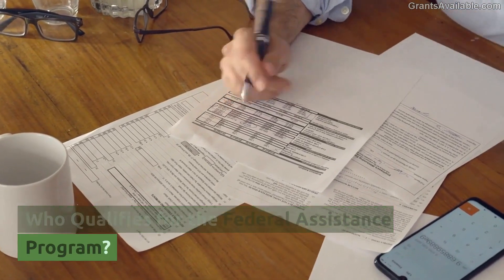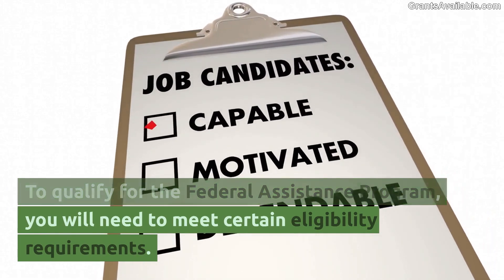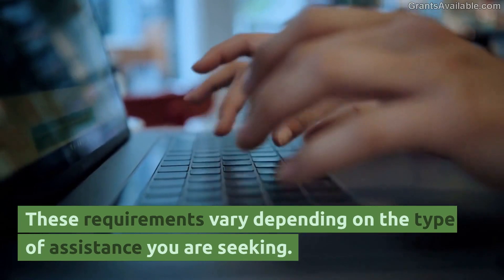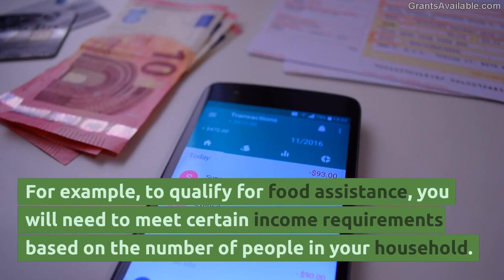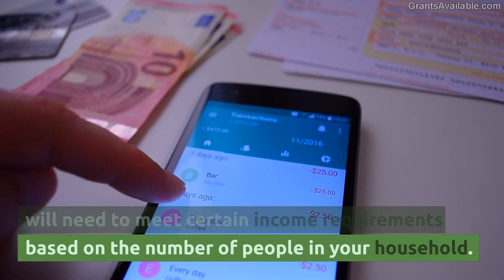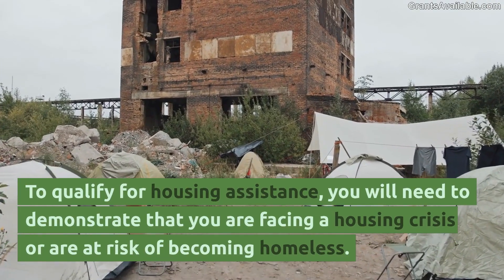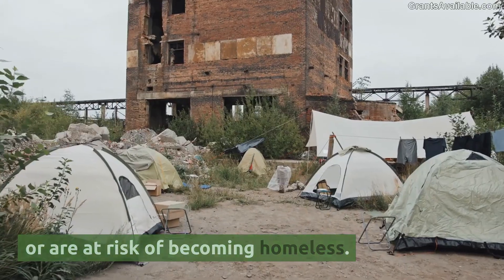Who qualifies for the Federal Assistance Program? To qualify, you will need to meet certain eligibility requirements. These requirements vary depending on the type of assistance you are seeking. For example, to qualify for food assistance, you will need to meet certain income requirements based on the number of people in your household. To qualify for housing assistance, you will need to demonstrate that you are facing a housing crisis or at risk of becoming homeless.